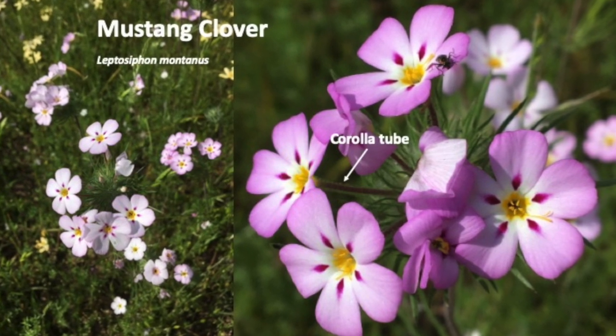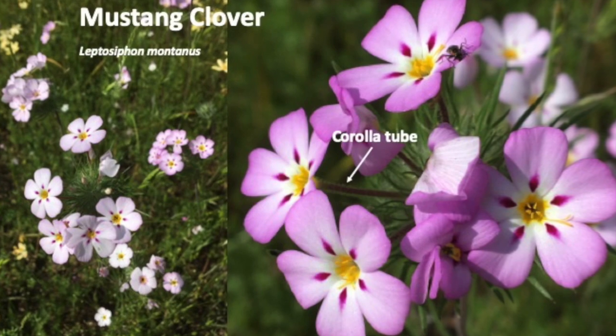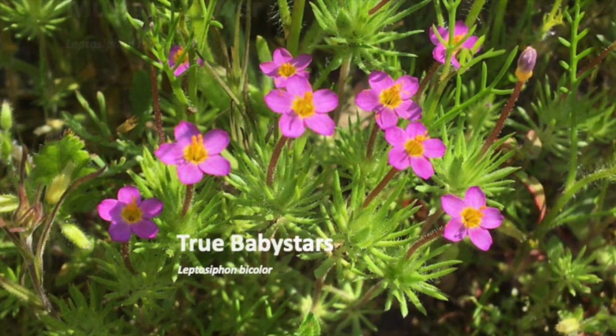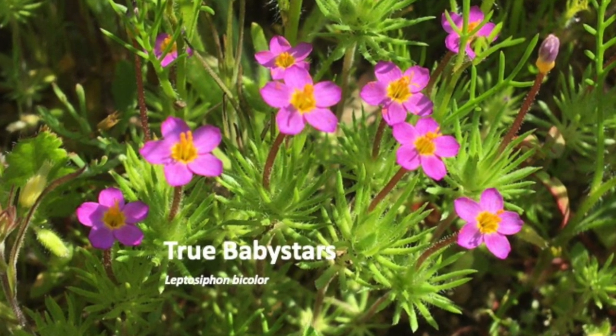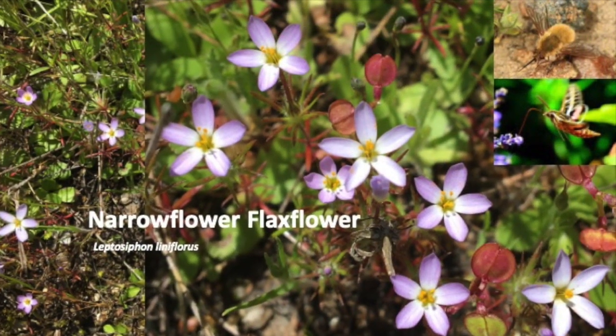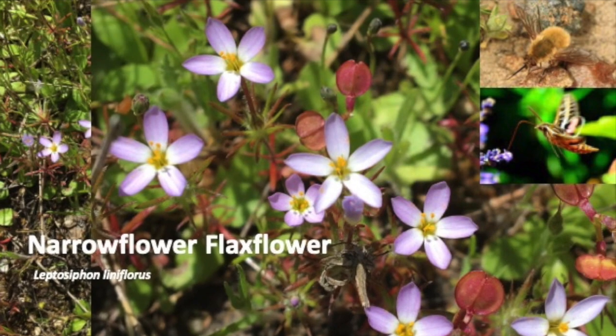Mustang clover's genus Leptosiphon is Greek for 'narrow tube,' referring to the long narrow corolla tube of this flower. True baby stars are called microflowers because the blooms are only about a half centimeter across. Bee flies and hawk moths are equipped to pollinate these microflowers with their long corolla tubes.